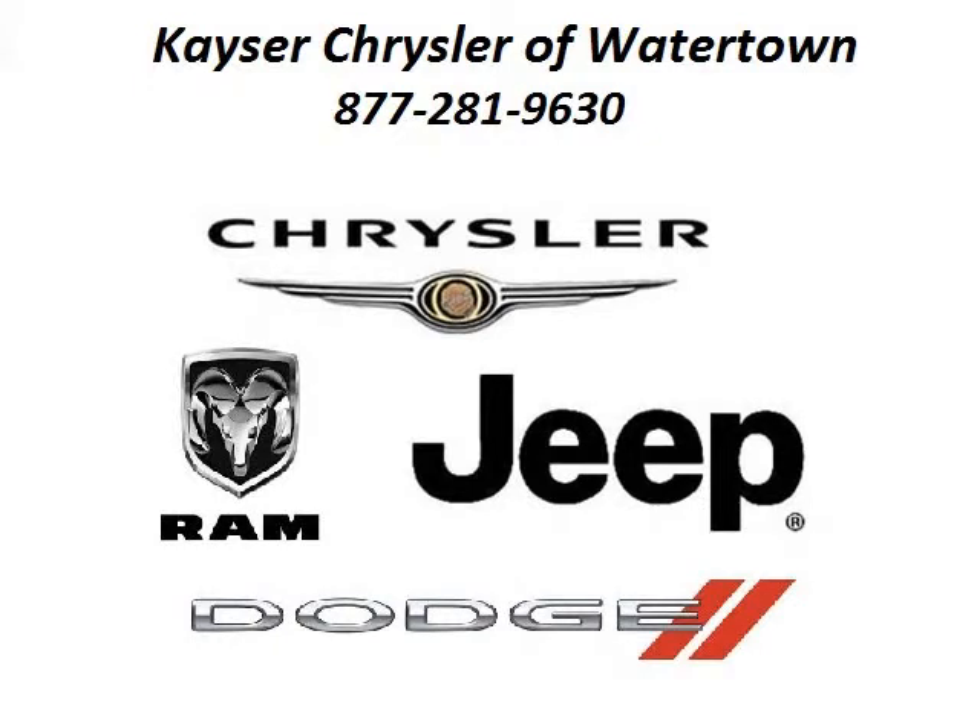Kaeser Chrysler Watertown is the dealership for you, conveniently located in Watertown, Wisconsin off of Highway 16 Rundage Road.